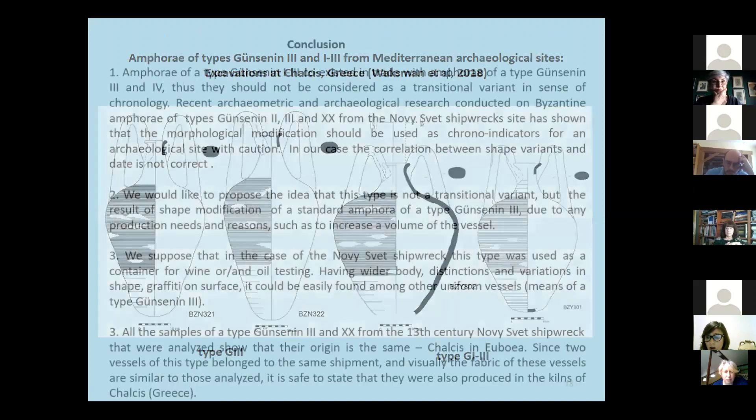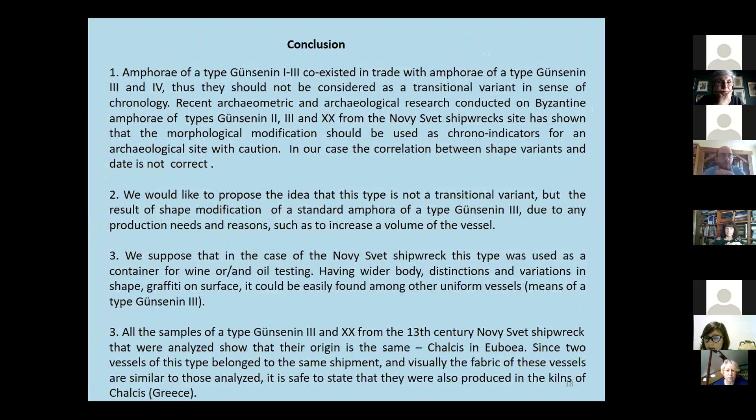Finally, we have reached the following conclusion: amphora of type Günsenin 1-3 co-existed in trade with amphora of types Günsenin 3 and 4. Therefore, Günsenin 1-3 should not be considered as a transitional variant in amphora chronology.